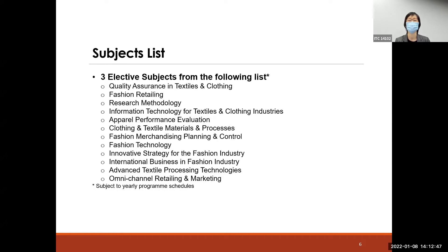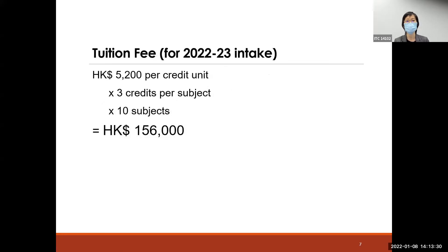For elective subjects, although students are asked to complete three, we offer many choices: Fashion Retailing, Research Methodology, Information Systems, Innovation Strategy for the Fashion Industry, and Omni-channel Retailing and Marketing, among others. Students can select three subjects based on their personal interest and career development goals.